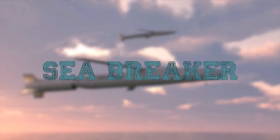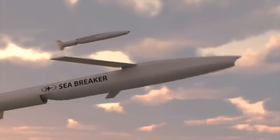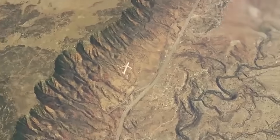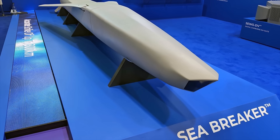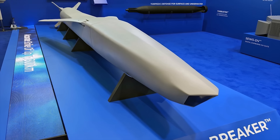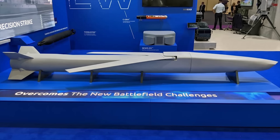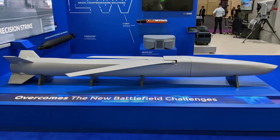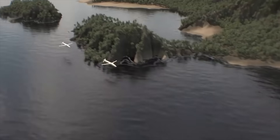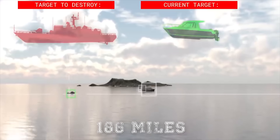SEA BREAKER. The SEA BREAKER is a precision-guided long-range autonomous naval strike anti-ship missile system, allowing operator intervention at any stage. The system utilizes Rafael's wide range of technological innovations such as an electro-optical seeker, computer vision, artificial intelligence and decision-making, and immunity to electronic countermeasures. Addressing the complex challenges of modern warfare, SEA BREAKER delivers pinpoint strikes from standoff ranges of up to 186 miles.